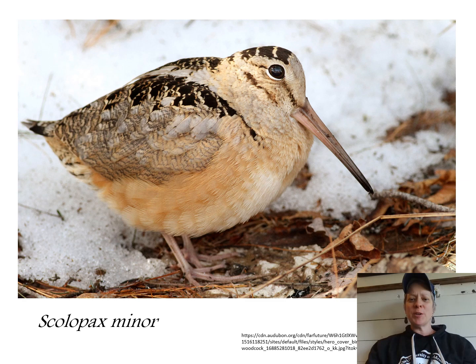Here's our little star of the show, the American woodcock. Its Latin name is Scolopax minor, and that genus puts it in with the sandpiper family, which is why it's often considered a shorebird even though it occurs in mostly upland areas. It has a ton of cool nicknames: mud snipe, bog sucker, timber doodle — that's my personal favorite — Labrador twister, big eye, and night partridge.